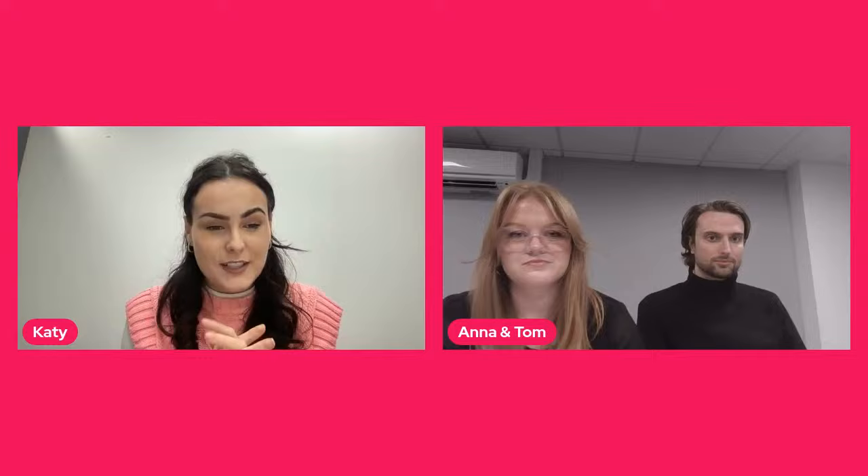My name is Katie, I'm on the communications team here at NTU and I was also a student here a few years ago. I can see there are loads of you here, so welcome to our live. If you've got any questions, please pop them in the comments and we will get around to them at the end of the session. We're going to head through a presentation first, which you can re-watch after this live is finished on our YouTube.